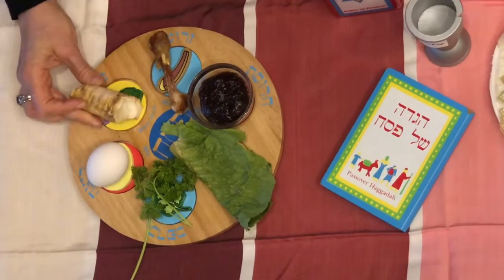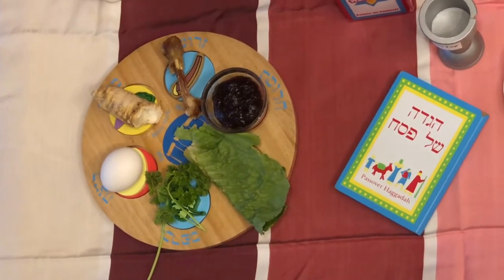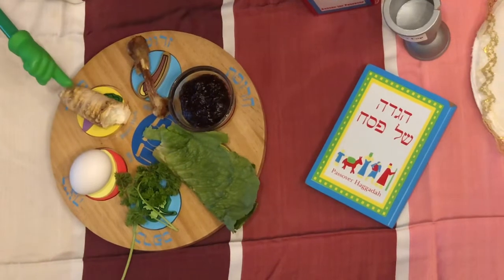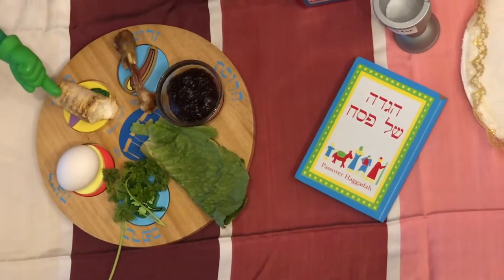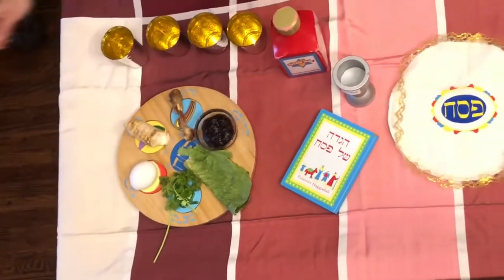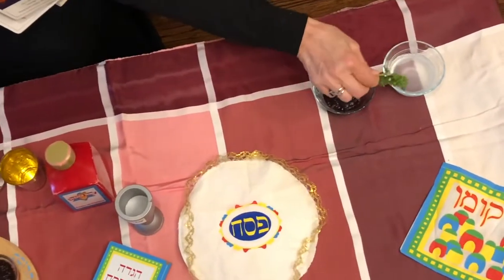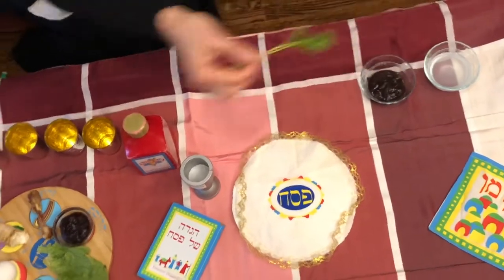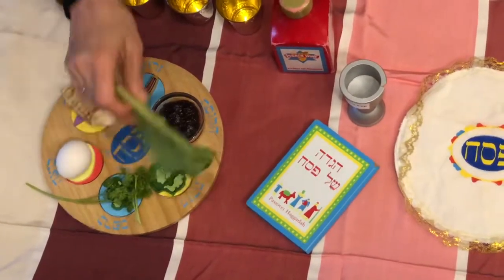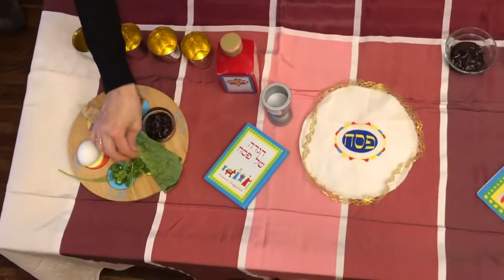We also have Maror, which is a bitter herb, and that also reminds us of how bitter the times were when we, the Jewish people, were slaves in Egypt. We dip the parsley in the salt water and eat it during the Seder. We also dip the lettuce into the Charoset during the Seder as well.